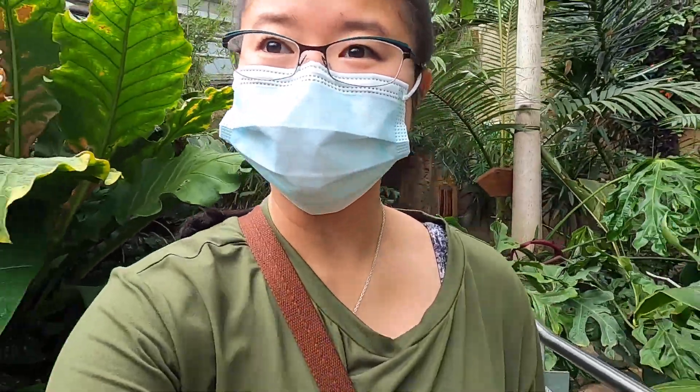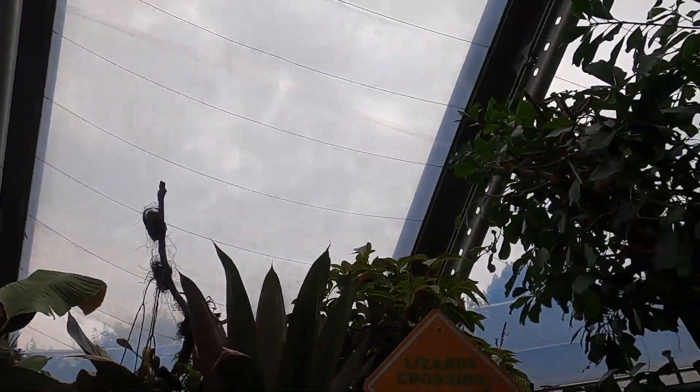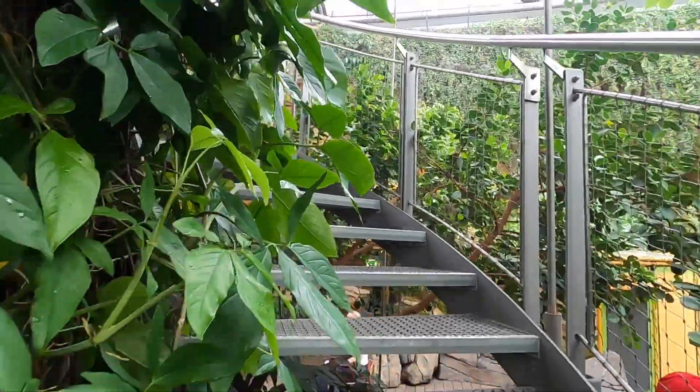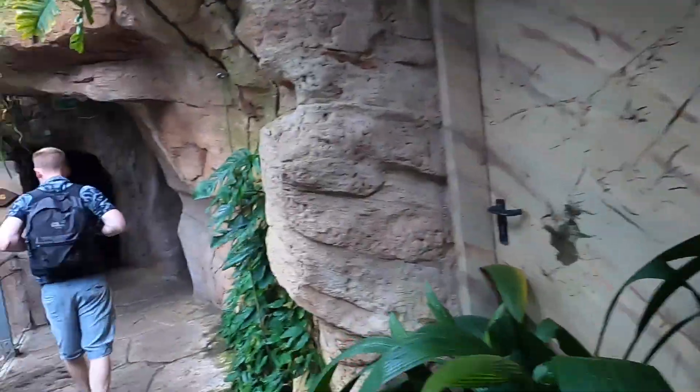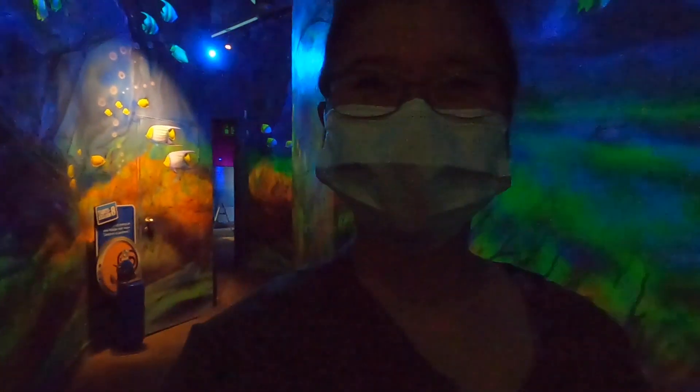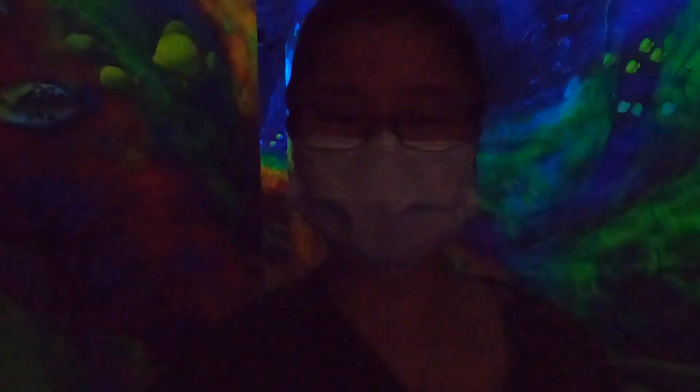We've now entered the tropical area. This reminds me of when we were at the zoo in Leipzig. We're in like the dome area. All right, so a quick short little tour of the Sea Life and now we're on to the gardens. That went way faster than I thought — I thought it was gonna be bigger, but it was still fun.